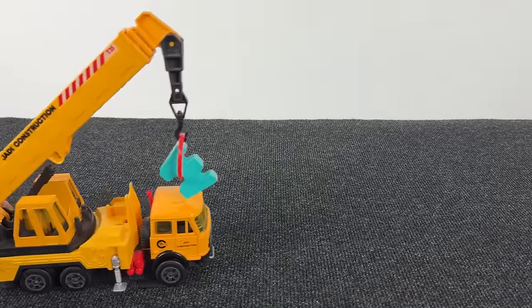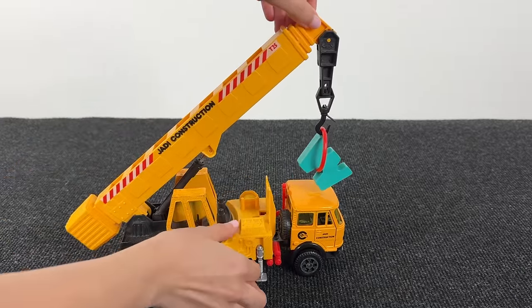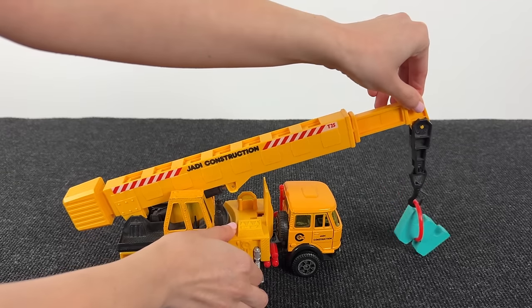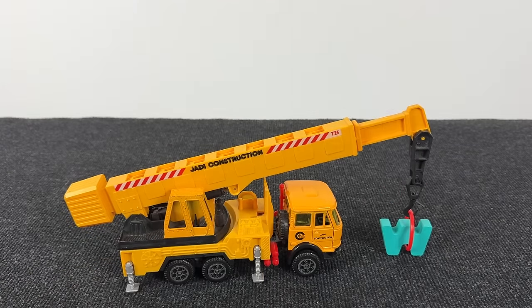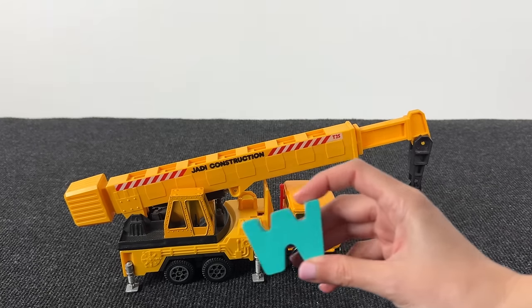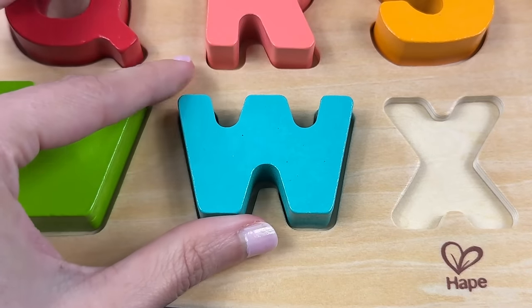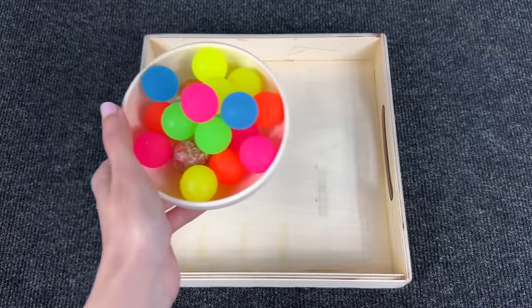Oh, it's a crane truck — is it carrying something? Let's see what it is. Look what do we have here — and here we have the letter W! W is for whale. Great!